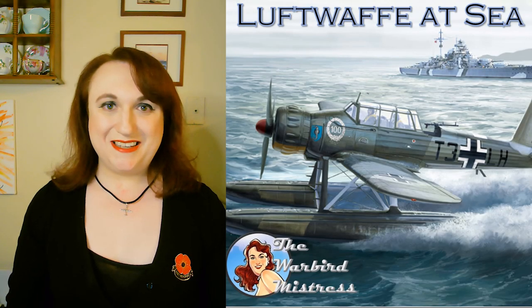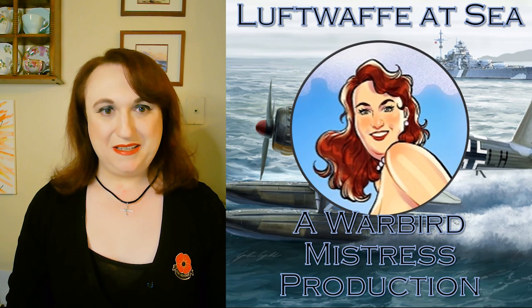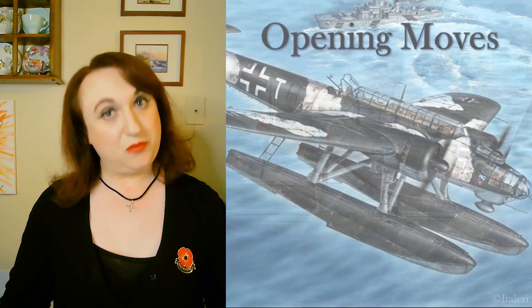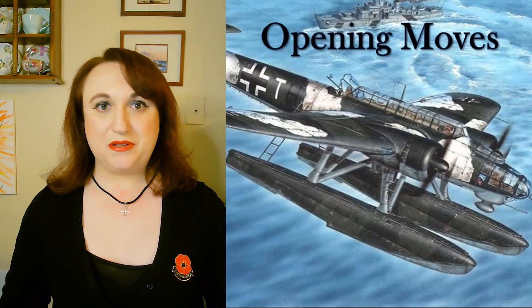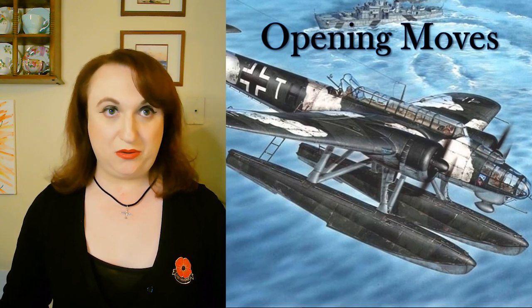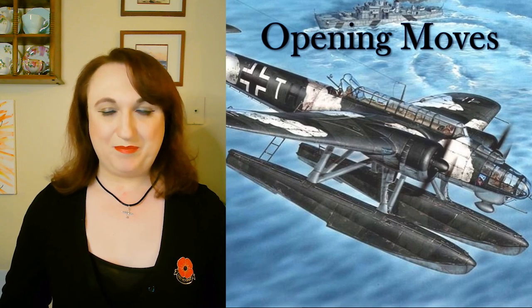Welcome back to the Warbird Mistress. This is episode 3 of the series Luftwaffe at Sea, and this is the episode Opening Moves. This is going to be a two-part episode because as we've gone into the war, we want to look at both how the Luftwaffe was organizationally arranged and operationally employed, as well as some of the new inventory items that we have at stock.